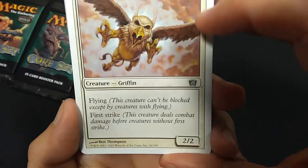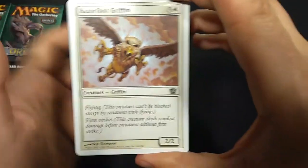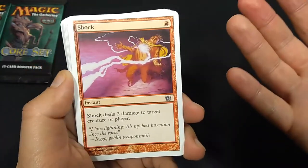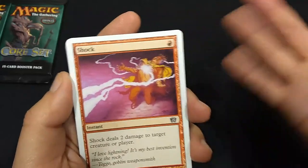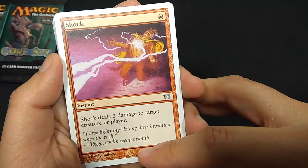Razorfoot Griffin. 4 mana, 2-2, Creature Griffin, Flying and First Strike. So 4 mana for a 2-2 flyer with First Strike — interesting. Shock. Shock's been around in Magic for a long, long time. I don't know if this is a first printing or what, but this is good ol' Shock.